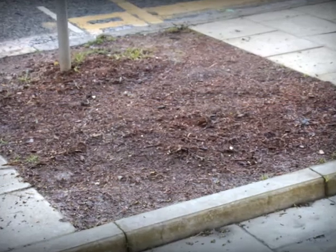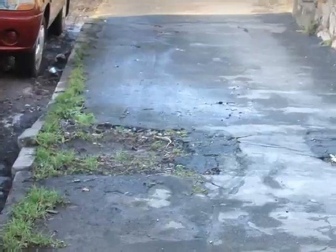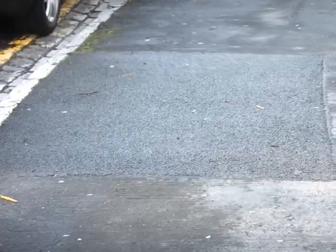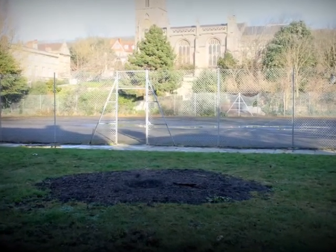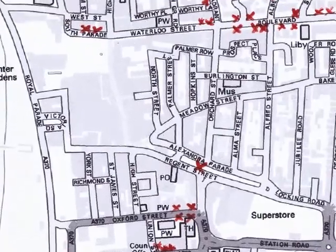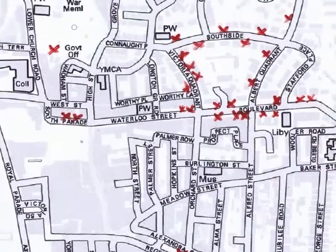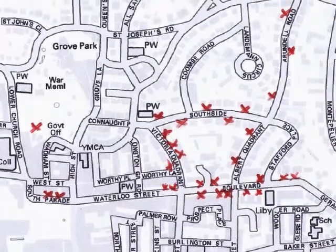One can see the gap in the boulevard outside Tesco's, and there is plenty of other evidence: the boulevard, southside, Grove Park — and these are just a few examples. The problem extends over much of Weston. The Civic Society presented a plan for replanting to North Somerset Council in October 2012, but there has been no satisfactory response.